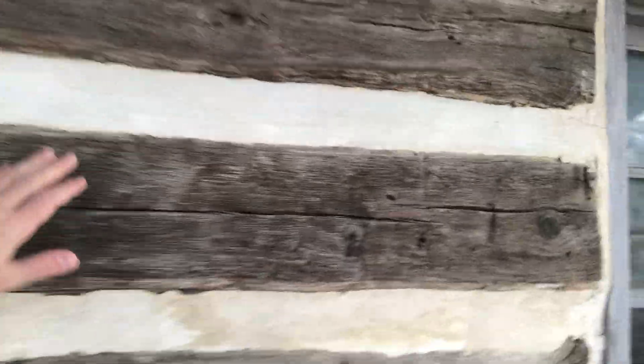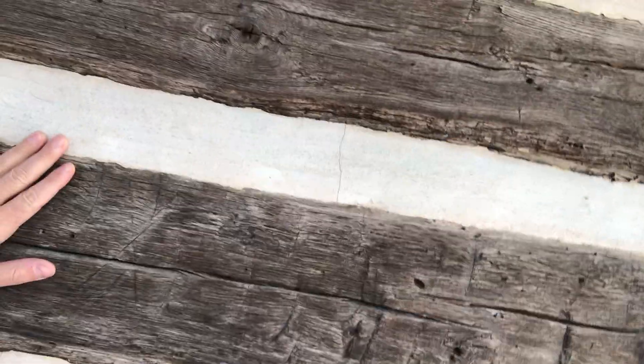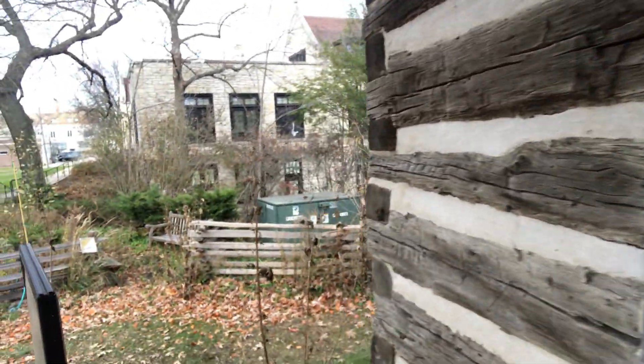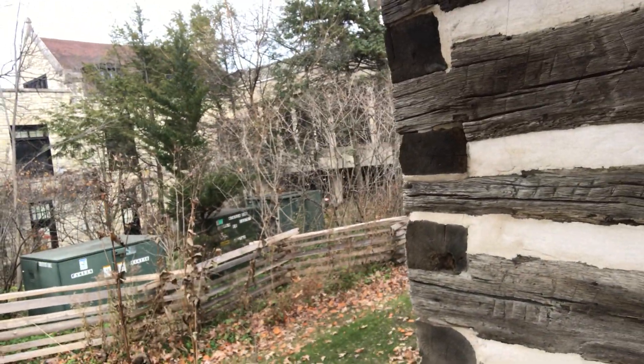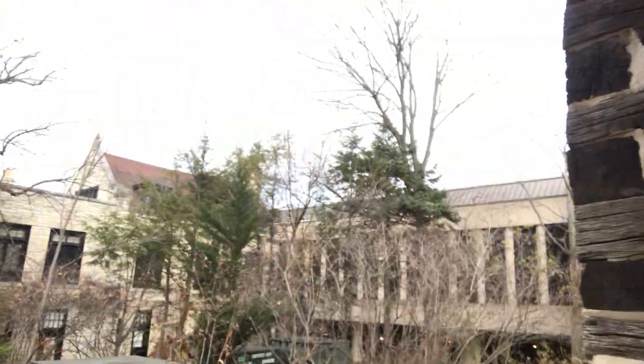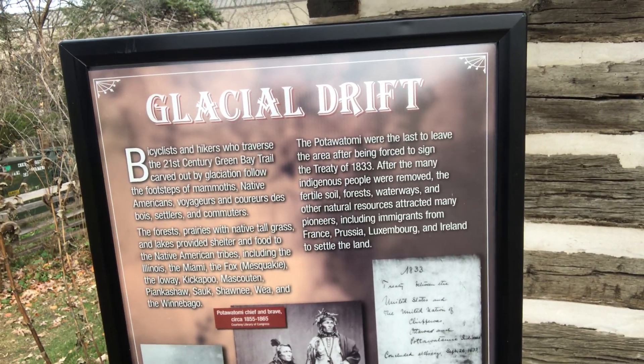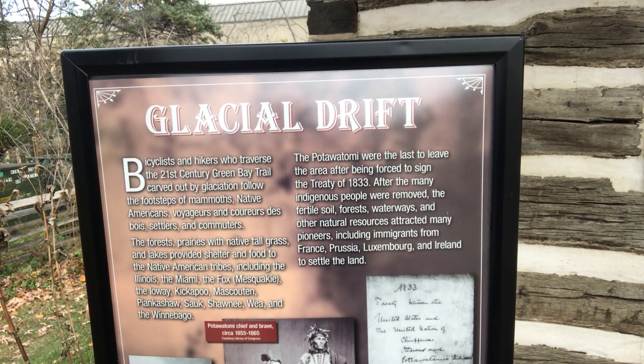This cabin was built from all the land that used to be forest land around here. The Stoopy Family got, I believe it was about 150 acres of land. This whole section of Highland Park was cut out by glaciers way, way back in time.